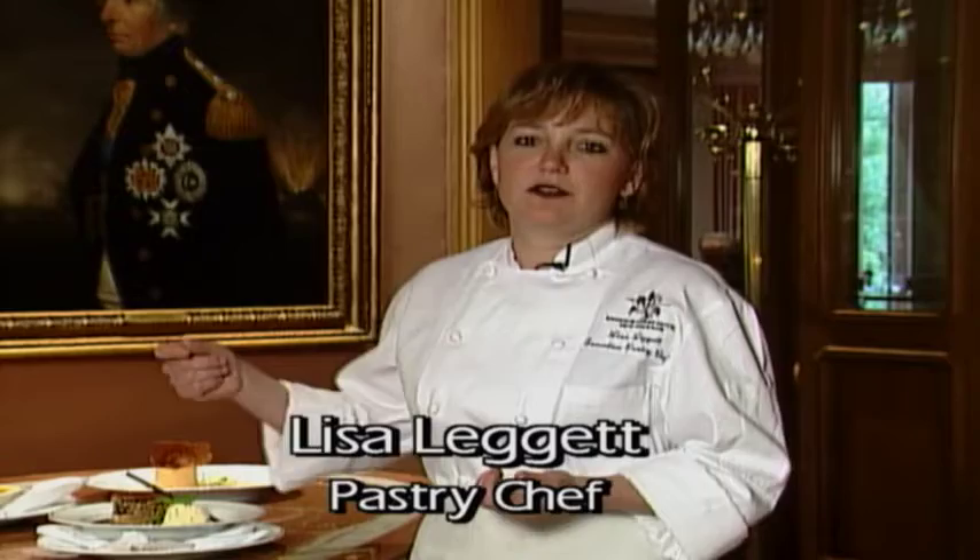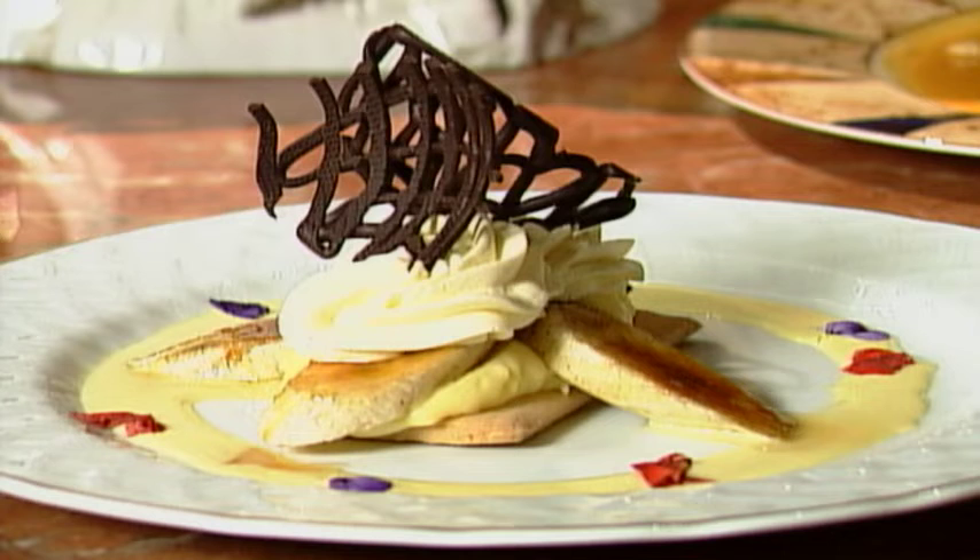Desserts have changed over the years and they're going into much more height and dimension. When you're sitting at a table and somebody brings a dessert by, you want people to notice it and order it. If you have something very flat, it won't catch their eye. You want some height, and texture is really important — you want some crunch and soft. You have to look at different textures and different flavor combinations, because you don't want just one flavor on the plate.